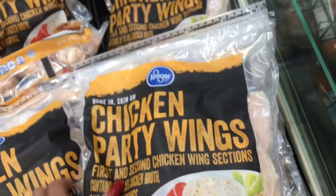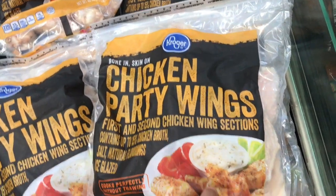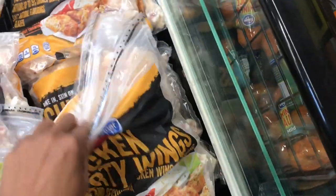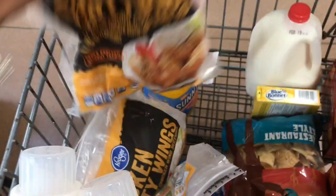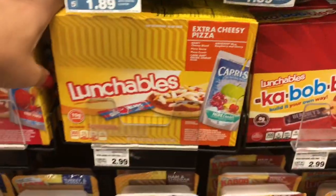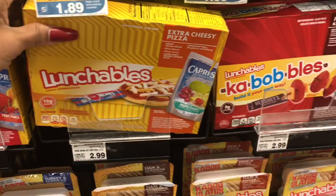This is what I really came for — there's a digital coupon for this bag of wings. Today's the last day; they're $4.99 with the digital coupon loaded, and you can use it up to five times. I'm picking up three bags. I love me some wings!